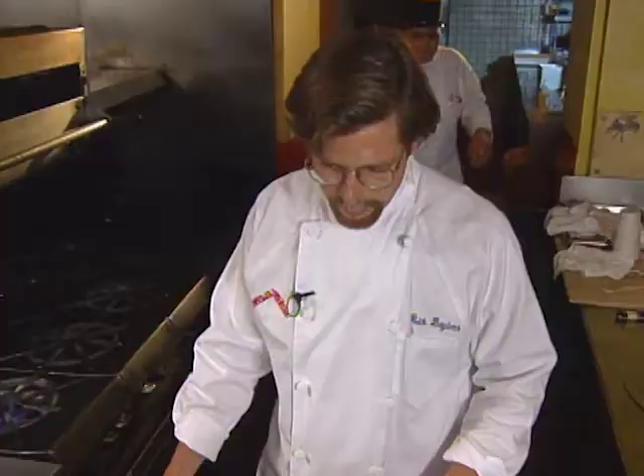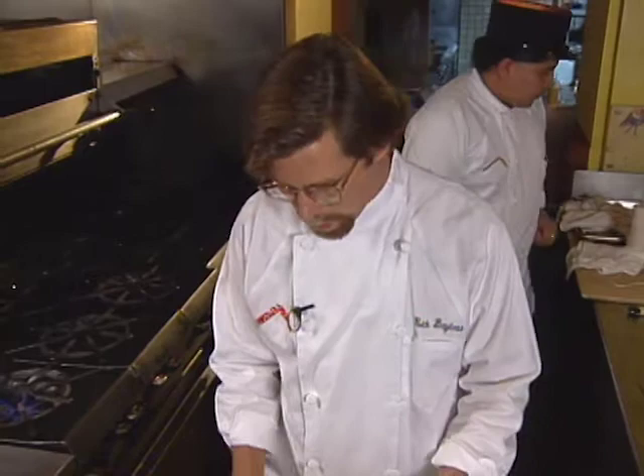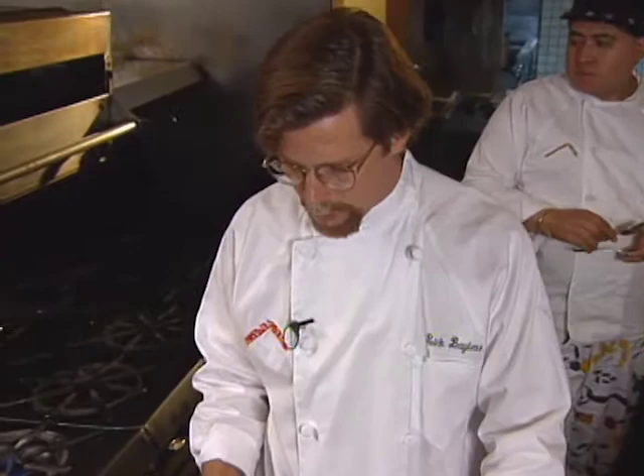Making fresh corn tamales is always a very special thing in Mexico and all through the southwest, because when that first harvest of the fresh corn comes out, when the kernels are still really moist and they haven't begun to dry, that's when everyone wants to make the fresh corn tamales.